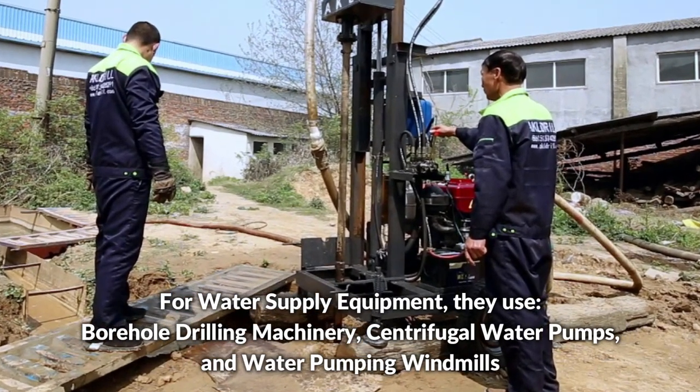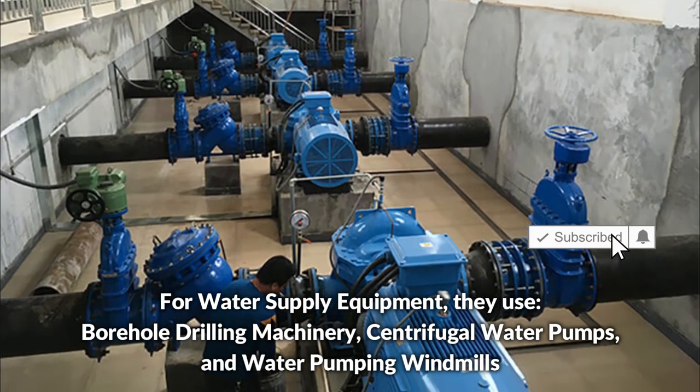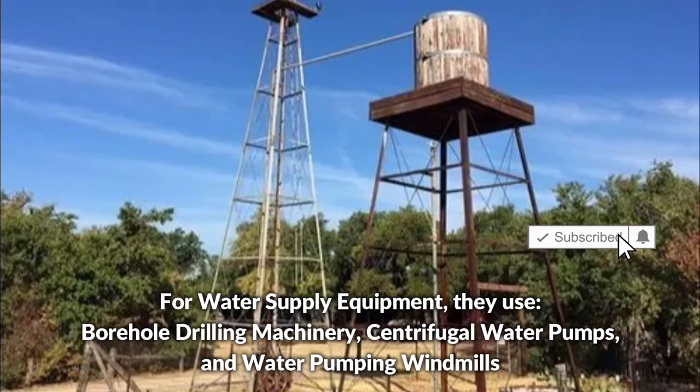For water supply equipment, they use borehole drilling machinery, centrifugal water pumps, and water pumping windmills.